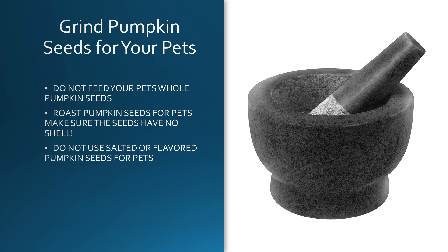It's easier just to buy them already shelled. Don't even try to do it yourself. And don't use the salted or flavored pumpkin seeds or pepitas for your pets, because that's really not good for them, and you have to be careful yourself if you have too much salt.